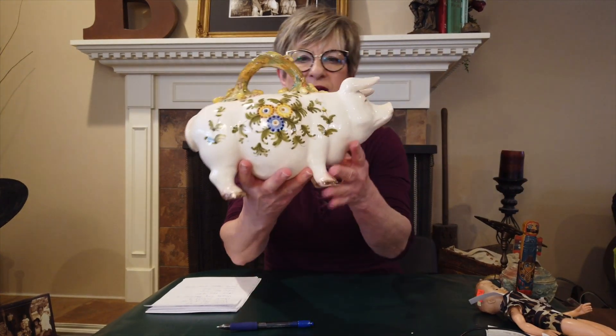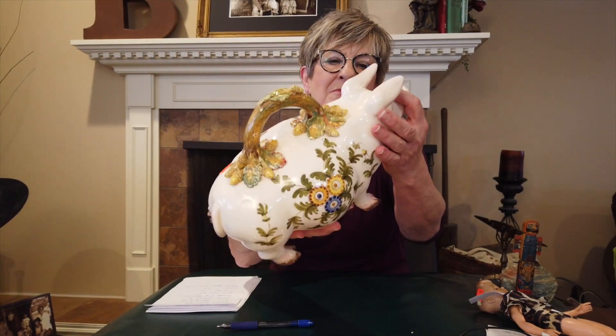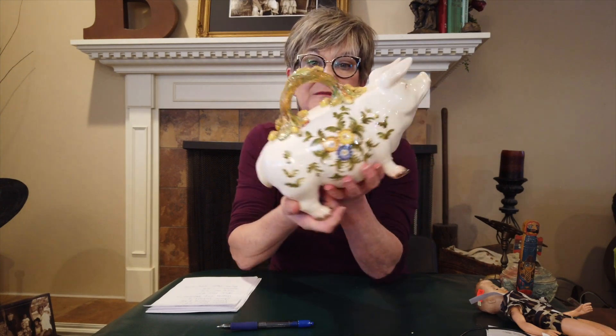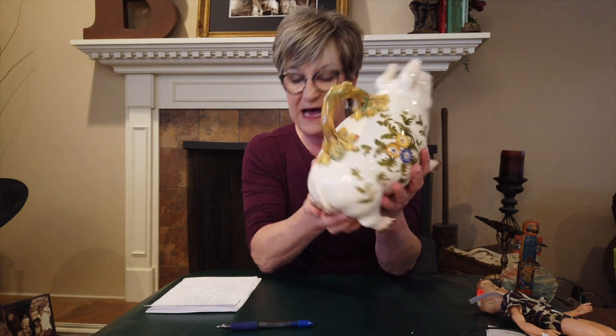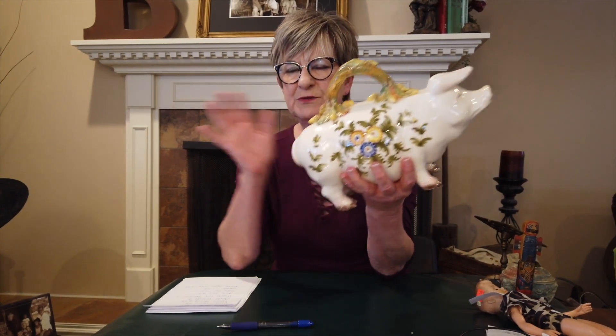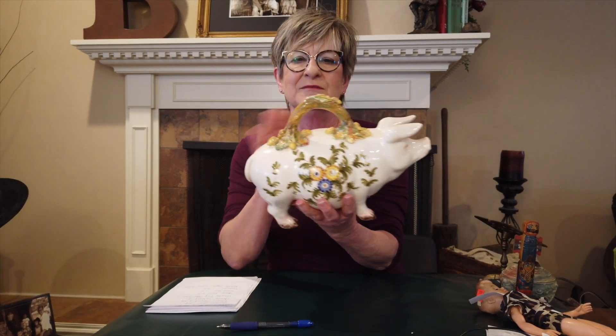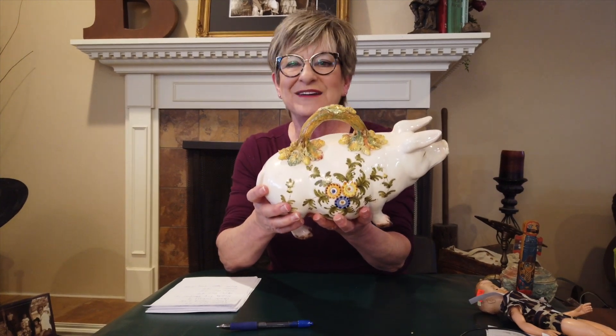This pottery pig is from Italy. There's no damage on him at all — maybe a few little manufacturing firing marks. He isn't anything but just decoration. I can't find him on the internet. I paid 25% off of $32, so about $24 for this pig. No idea what I'm going to price him at yet, but if you're a pig collector, here's a good pig for you.